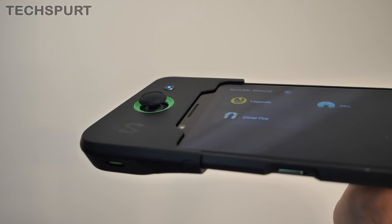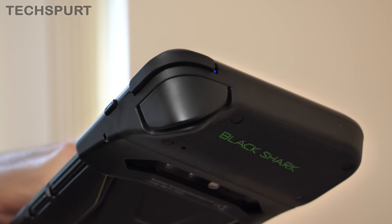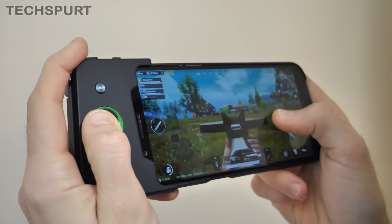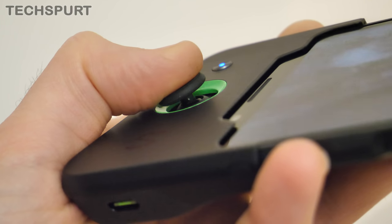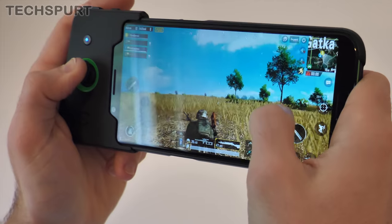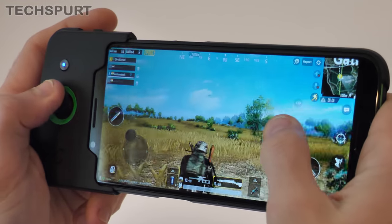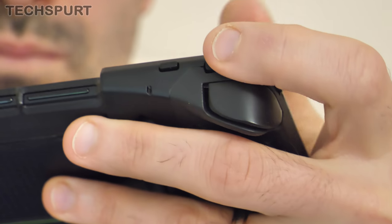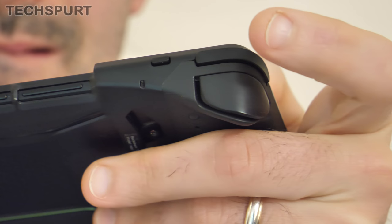The controls are pretty straightforward — you have a thumbstick to guide your character around and two trigger buttons for aiming and shooting. Playing PUBG Mobile is so much easier with this joypad; I didn't have to customise or configure the controls at all, it just worked as soon as I snapped it on and paired it. That tactile feedback makes a huge difference over basic touchscreen controls, and having a physical trigger button for firing your weapon means you can instantly blast enemies the moment they appear.